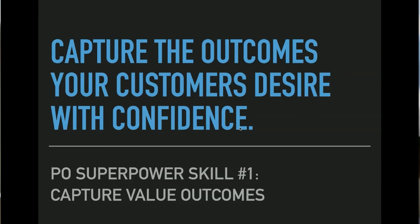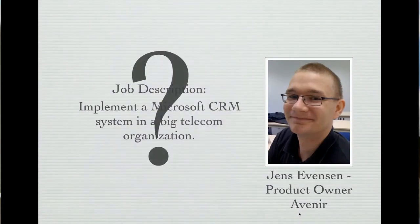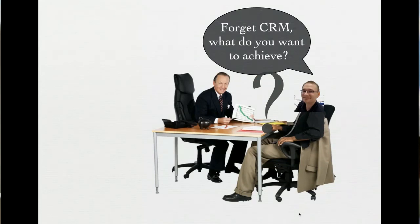Superpower skill number one is to capture the outcomes your customers desire. Meet Jens. His company was asked to install a CRM at a big telephone company, and he got the job from his company, Avenit. What most people would do is look at the CRM and roll it out in some fashion. He didn't do that. He went knocking on doors to his stakeholders — among them the Chief Technical Officer, a proper C-level executive — and he said, 'Forget CRM. Forget what I'm hired to do. What is it that you want to achieve?'